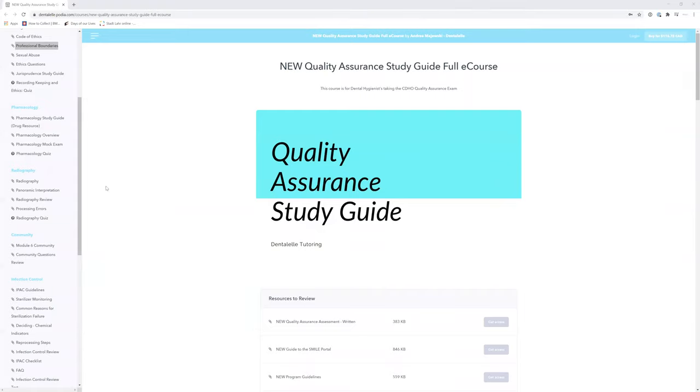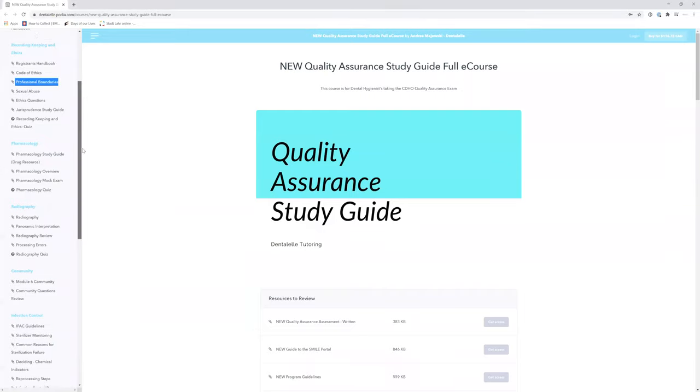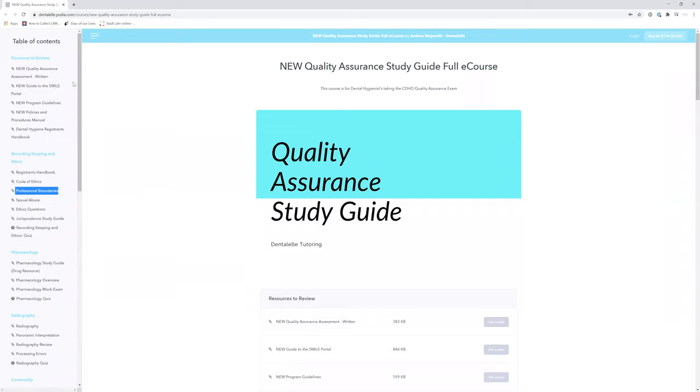Hello everybody, and welcome. So this is what the new quality assurance study guide looks like.